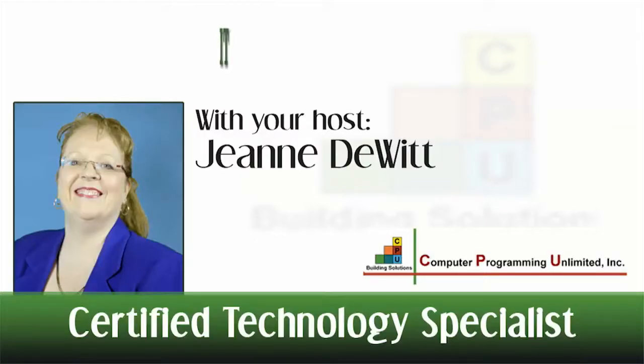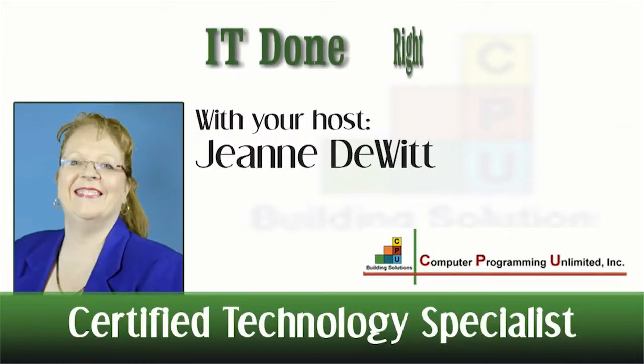Find out some must-have business apps next. Welcome to this episode of IT Done Right with Certified Technology Specialist Jeanne DeWitt. Looking for some apps to help you boost productivity in your business? Here are a few that I recommend.